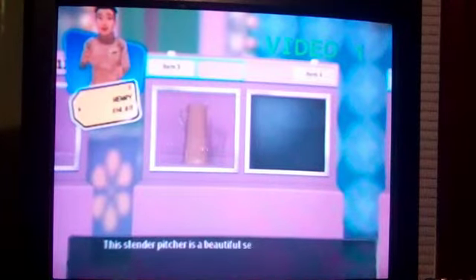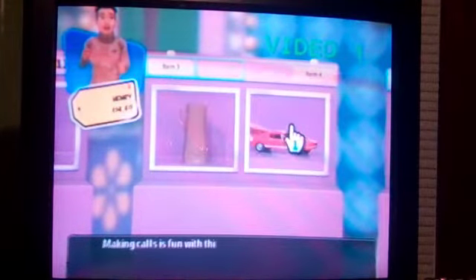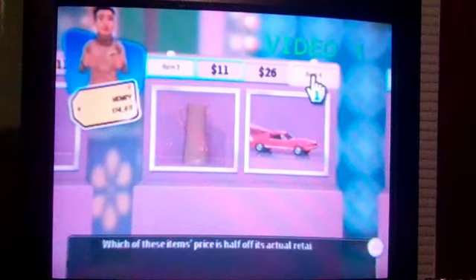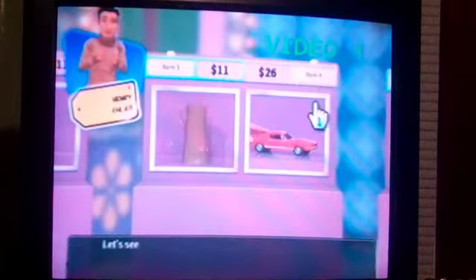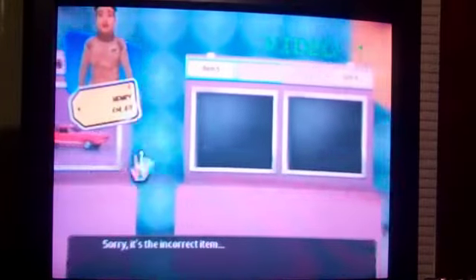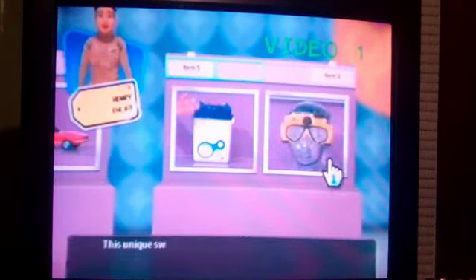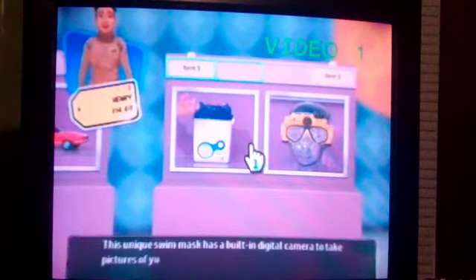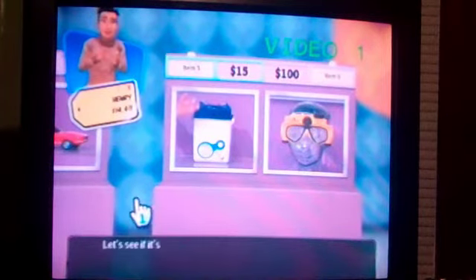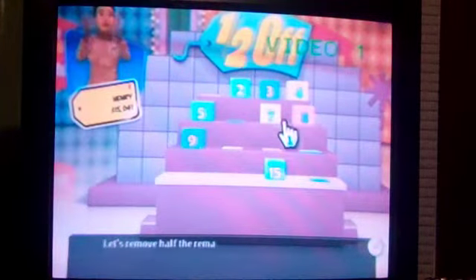This slender pitcher is a beautiful serving piece and adds sculptural decor to your kitchen. Making calls is fun with this telephone shaped like an old Shelby GT500. Which of these items' price is half off its actual retail price? Let's see if it's the one. No, sorry, it's the incorrect item. This waterproof dock will keep your MP3 player safe and dry. This unique swim mask has a built-in digital camera to take pictures of your underwater adventures. Which of these items' price is half off? Yes, it's the correct item. Let's remove half of the remaining boxes.